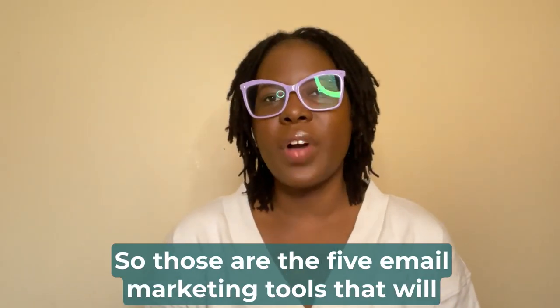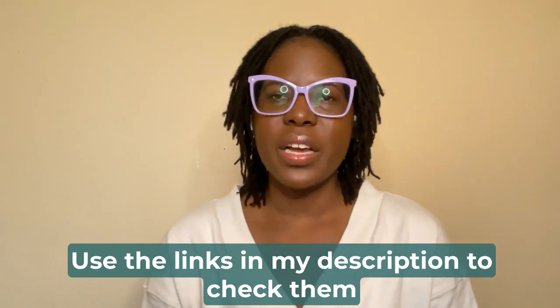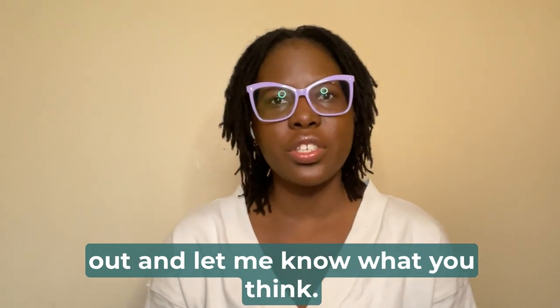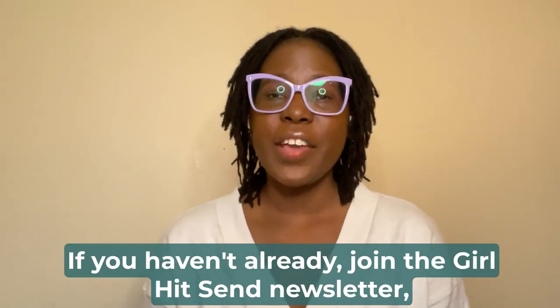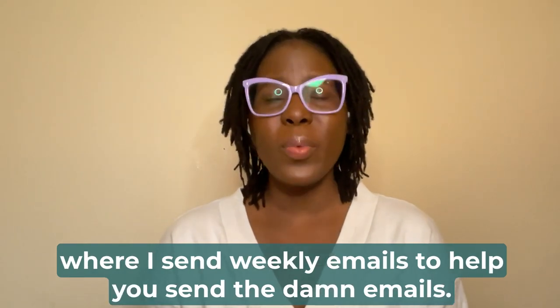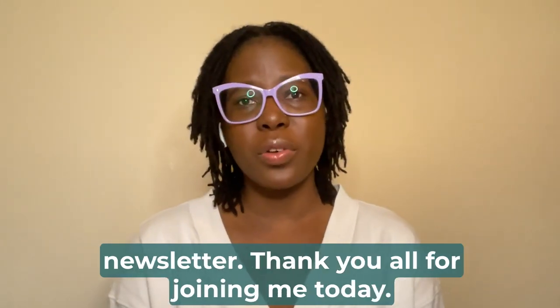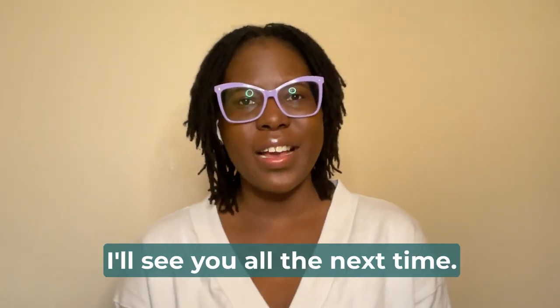So those are the five email marketing tools that will definitely help you take your email marketing to the next level. Use the links in my description to check them out and let me know what you think — drop your comments below. If you haven't already, join the Girl Hit Send newsletter where I send weekly emails to help you send the damn emails. Thank you all for joining me today. I'll see you all next time. Bye!